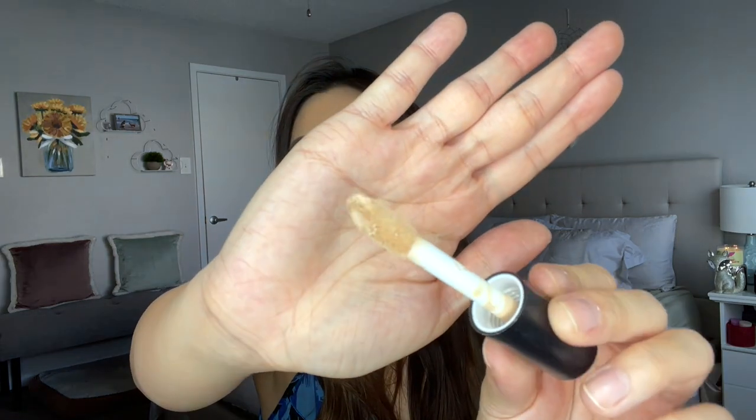Moving on to concealer — I have three. First is the e.l.f. Camo Concealer, 16-hour matte finish, in shade Medium Peach. The only gripe is the shade runs light. It has a fat doe foot applicator so you get a lot of product. The key is to blend it out right away because it dries down very quickly — my fastest drying concealer — but once blended it's beautiful, very full coverage, and long lasting.